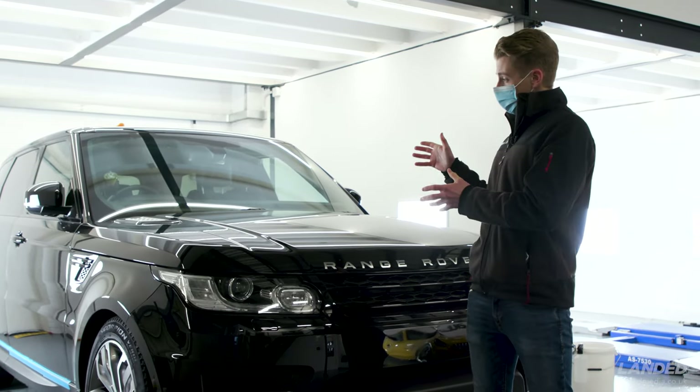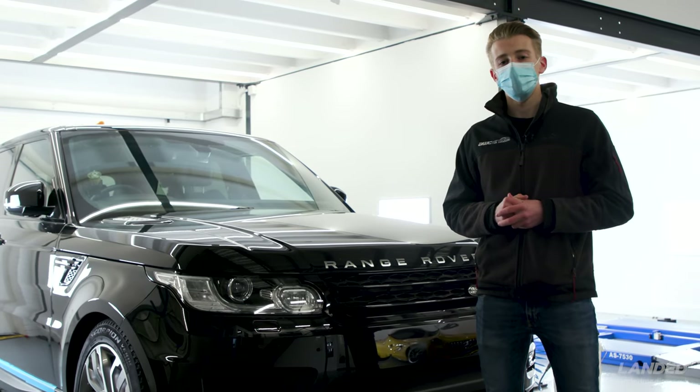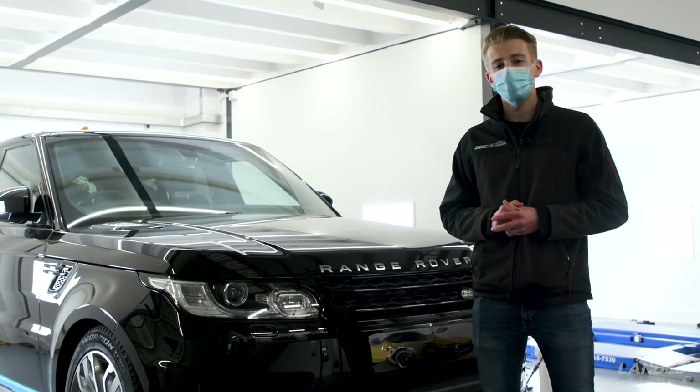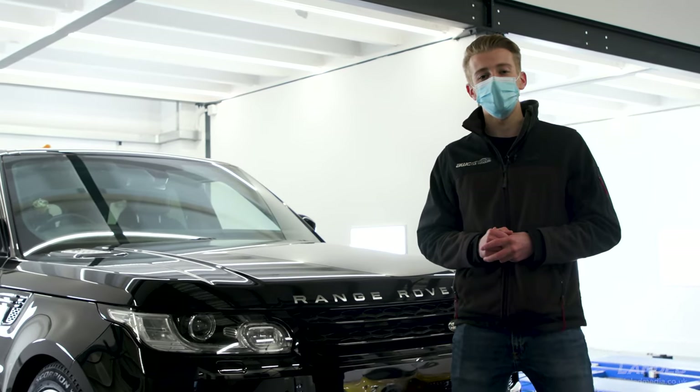So far we're probably 70 to 80 percent through the polishing, making really nice results — getting the paint to how it should be, bringing everything back to new. Certainly a nice spa day for this Range Rover Sport.